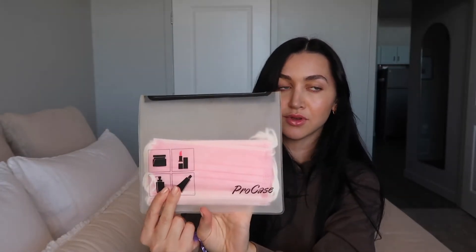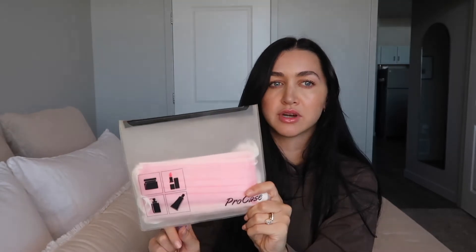First up: masks, because it's 2021. I brought a handful because I want to switch them out every couple of hours so I don't break out. Next, I brought an amethyst stone crystal — I like to travel with this always.